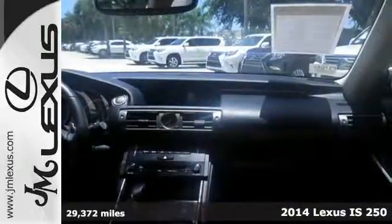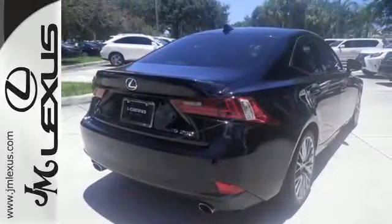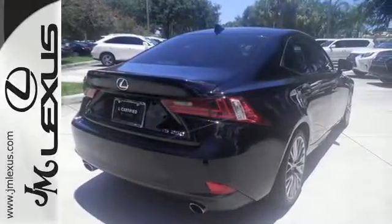A power moonroof, garage door transmitter, heated mirrors, climate control, and power seats enrich your experience. Stability and traction control and multiple airbags add a sense of safety.